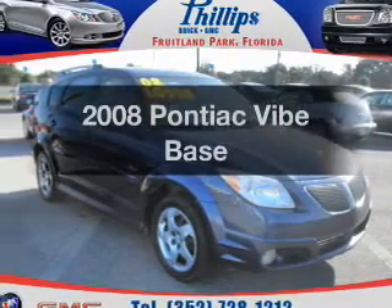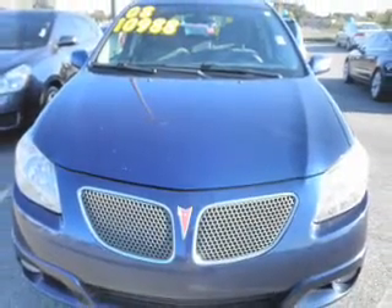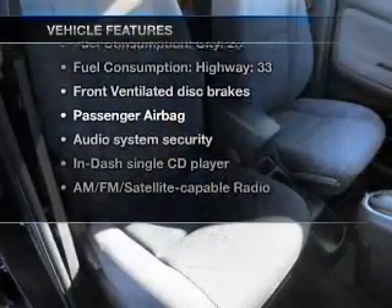Get noticed in this 2008 Pontiac Vibe. If you're looking for an automobile with great attributes, look no further. With an efficient four-cylinder engine that responds smoothly to its automatic transmission, plus enjoy these notable features that are included in this vehicle.